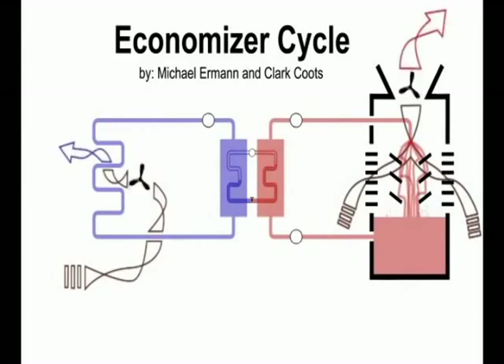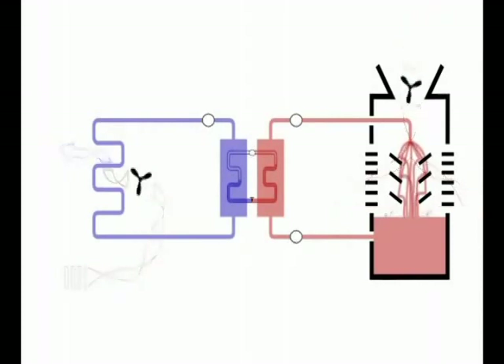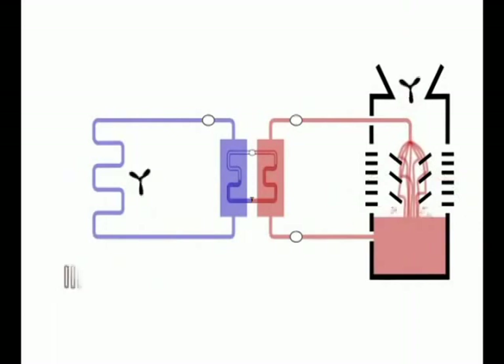Economizer cycle. Buildings, especially in the interior of large structures, often require mechanical cooling even on very cold nights. This is because the heat generated inside the building by people, lighting, and equipment will offset some of the heat losses through the building envelope. In this kind of cold weather, you may be able to cool your building using the cold air outside instead of using traditional air conditioning. When you cool your building using the free cold found outside instead of the compression refrigeration loop, it is said that you are using the system in a mode called the economizer.